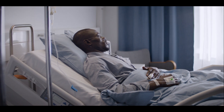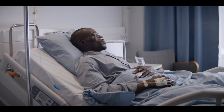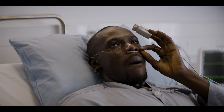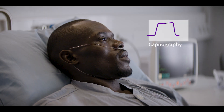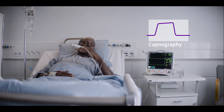A general consensus is building that respiration rate is the key parameter with a predictive value for identifying deterioration in non-cardiac patients. Traditional approaches have required a trade-off in accuracy versus patient comfort. Capnography has long been considered the gold standard for respiration rate monitoring when it comes to accuracy,